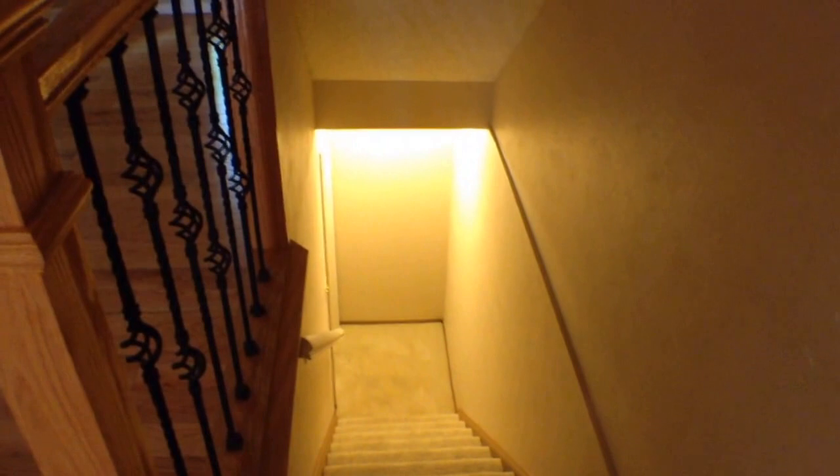The basement is not finished so I'm not going to go down there for the tour, but your washer and dryer are down there and they will stay. Upstairs to the bedrooms — there is carpet up here, and we will go into the master bedroom first.